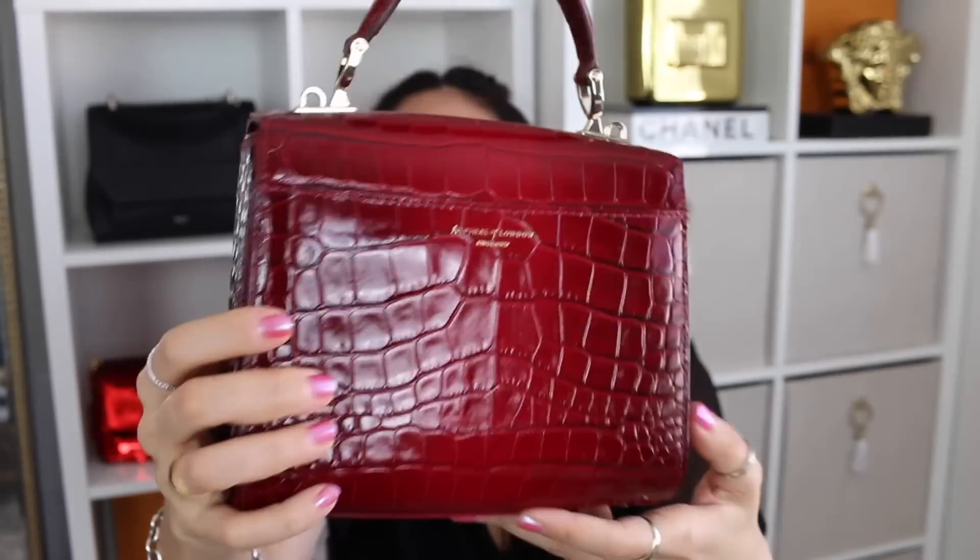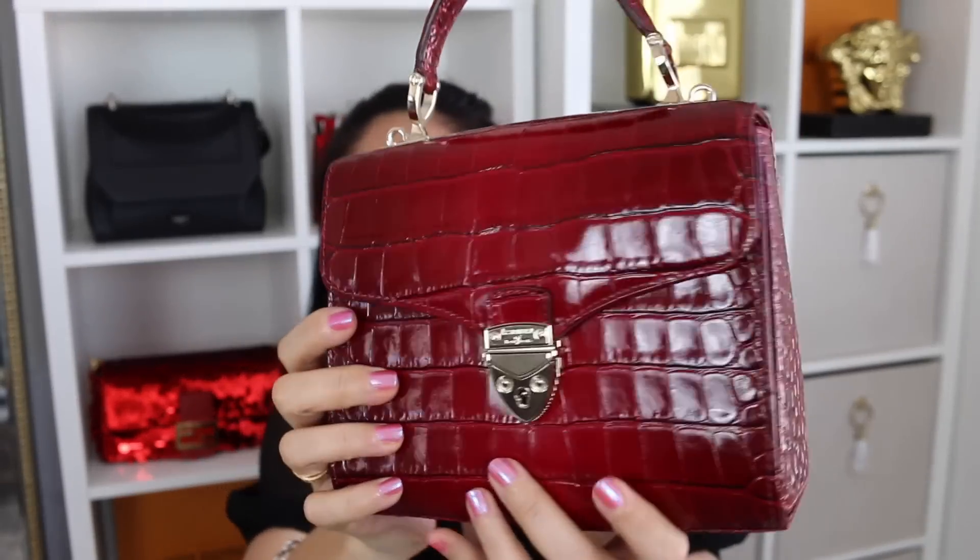Let's keep going with number three: the Aspinal of London Midi Mayfair in the color Cherry Ombré. I've had this bag for about seven months now, and I get so many questions on it. I actually discovered this brand last year and fell into the rabbit hole. I am here to tell you that this brand has 100% exceeded my expectations — their craftsmanship, their attention to detail, and their quality is so beyond so many other brands. And I love the fact that they don't break the bank when it comes to their prices.